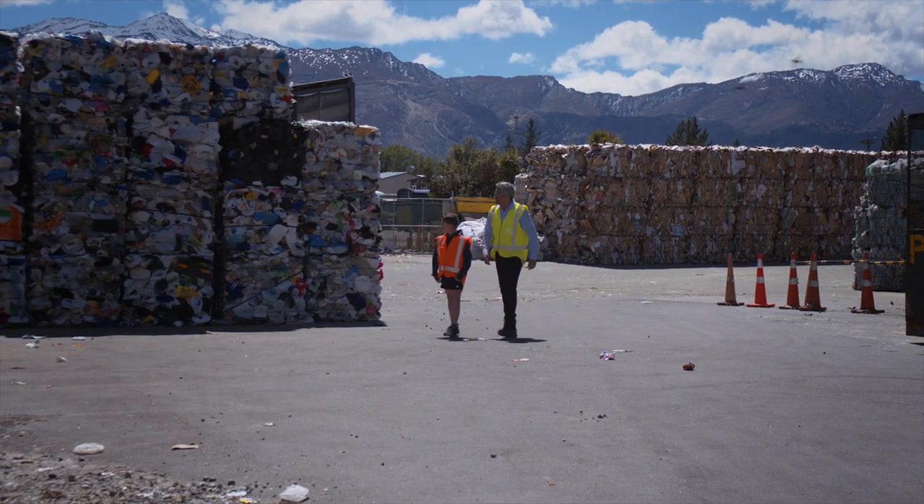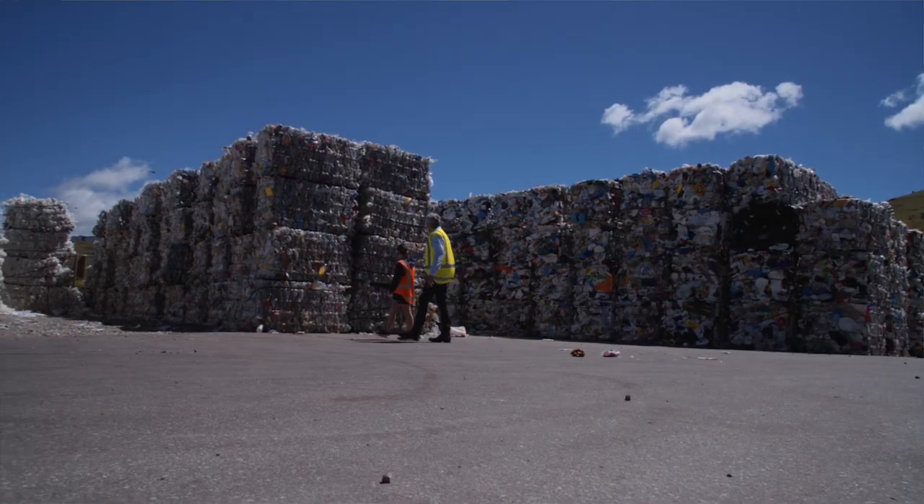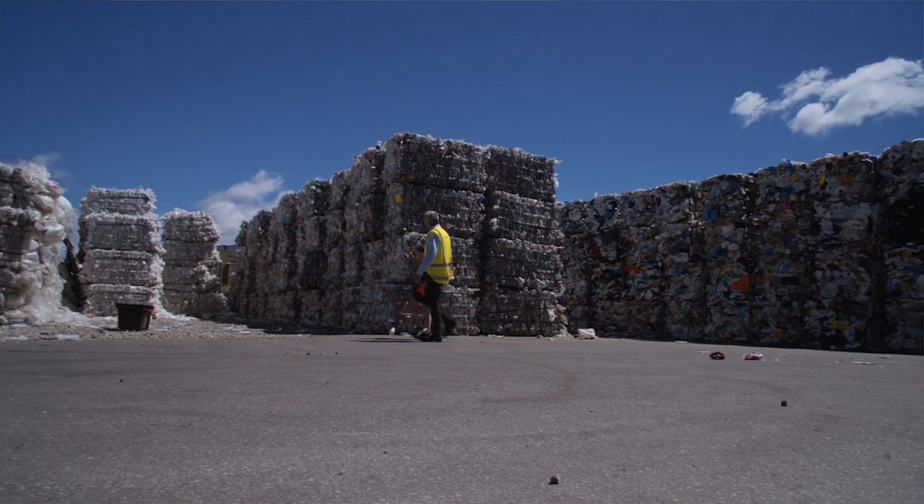So this is where all your plastic recycling ends up, Toby. Most of it goes overseas. A lot of it will be chipped, palletised and reused again.